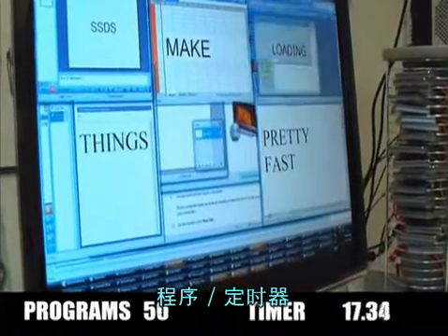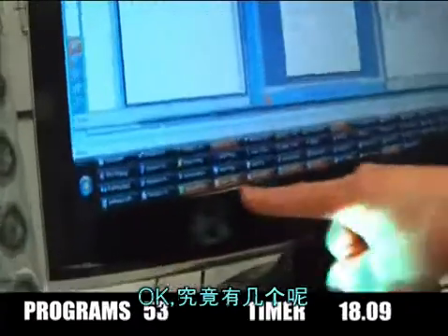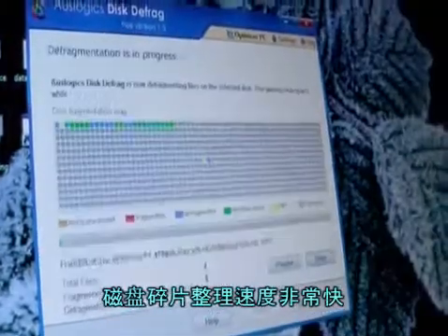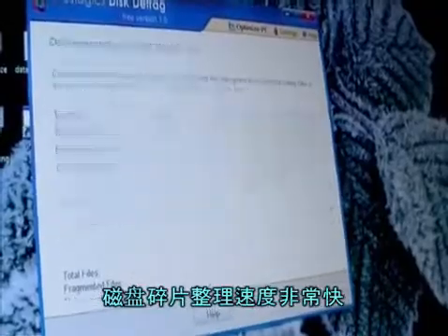Wow. Nice. Look at how many you've got along there. Off it goes. Nice, that was fast.